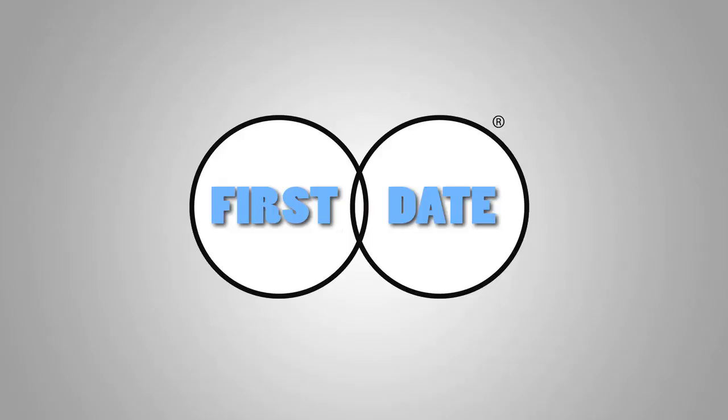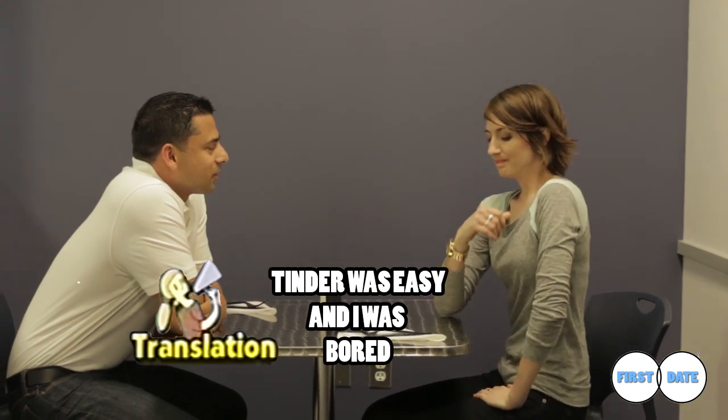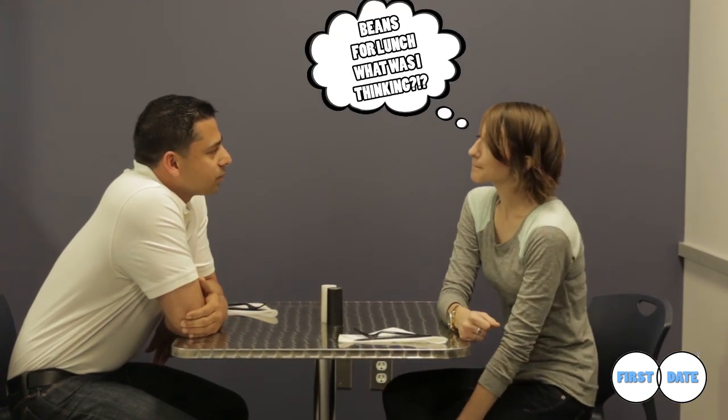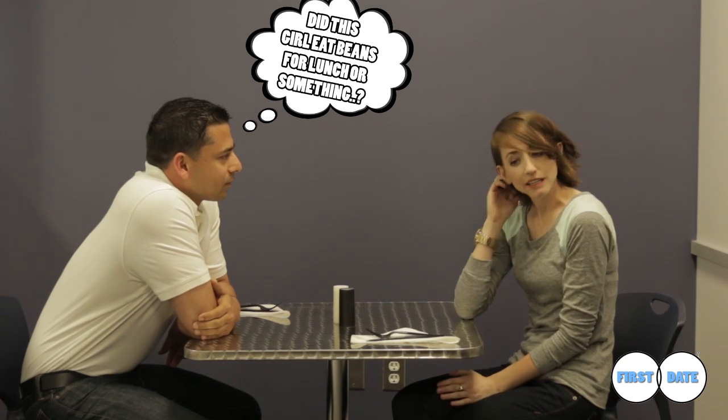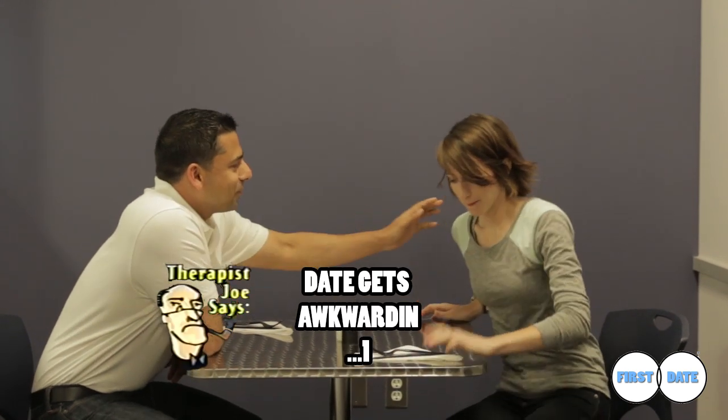I could have used this app recently. I'm so glad I found you on Tinder. It's a really good app. So what do you do? I work in marketing. Nice. What do you do? I'm a doctor. A doctor. Are you okay? You know what, I have to... Are you okay?